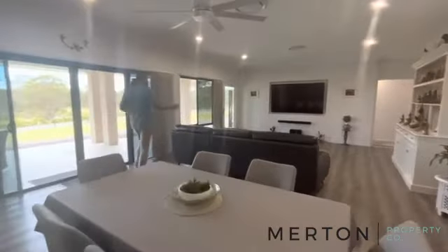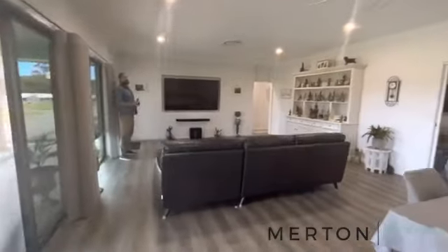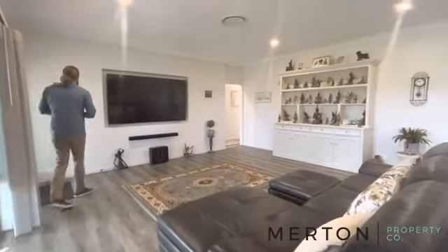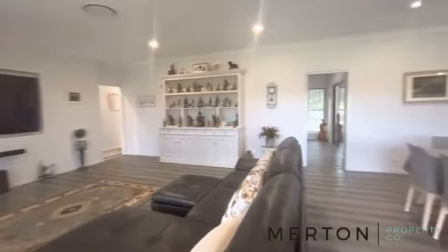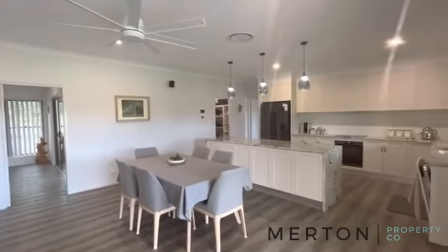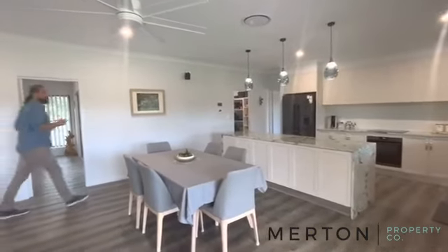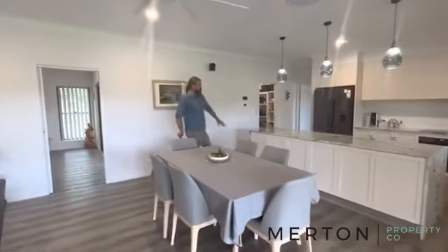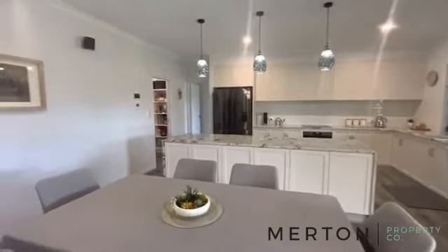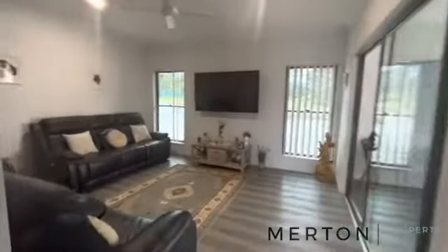Huge space here for your TV, with ducted vents all the way through — coming into this warmer weather, absolutely perfect. Check out the ceiling fan above the dining table — that's going to get a lot of air moving around. All real quality appliances in the place, and you've even got more storage at the back. You'll be hard-pressed to find something nicer than this.